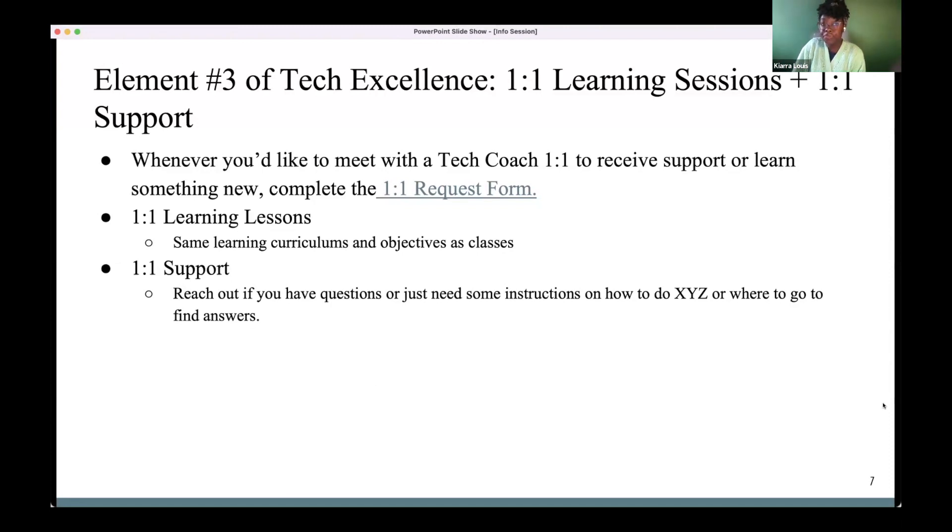We have a one-on-one request form where you provide your name, email, what initiative you're on, what software you want help with, and what you're hoping to learn. I'll then connect you with a TPF Tech Coach. For one-on-one support, people sometimes email me 'how do I do this?' — we can still do that, but I may ask you to fill out the support form so I can start tracking what questions and support requests people have, to see where the needs are among TPFers.